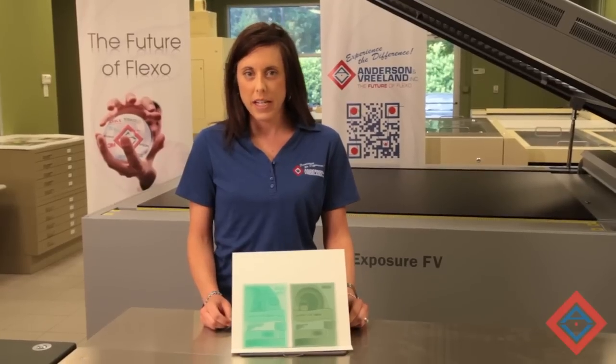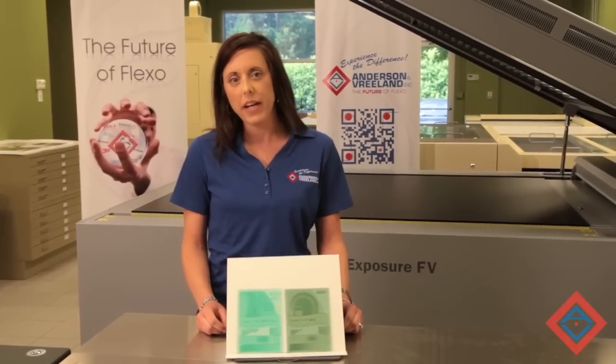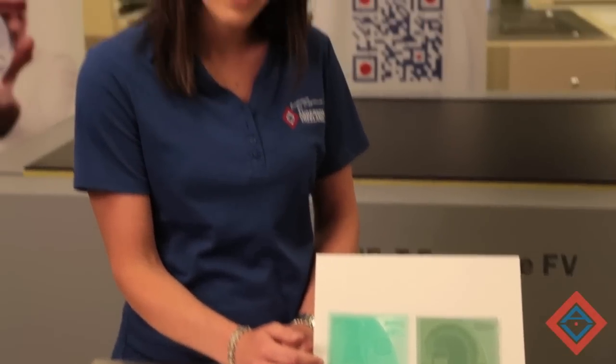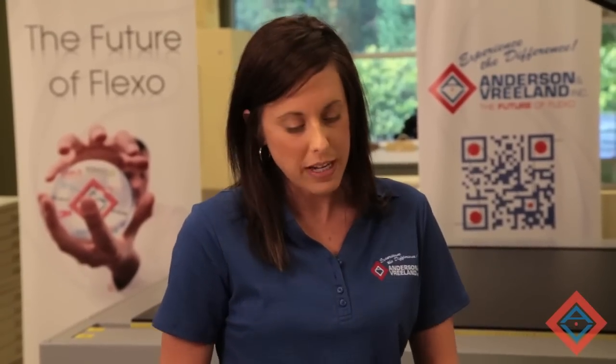As with any product update from Flint, there's been extensive beta testing at our customer sites. In the plate making department, your operators will notice a different clear color, more uniformity on the floor, less tack on the surface of the plate, and also a higher exposure latitude on the finished plate.